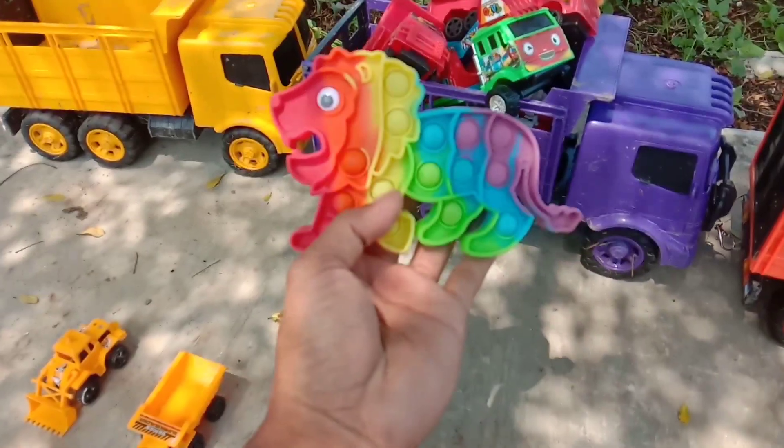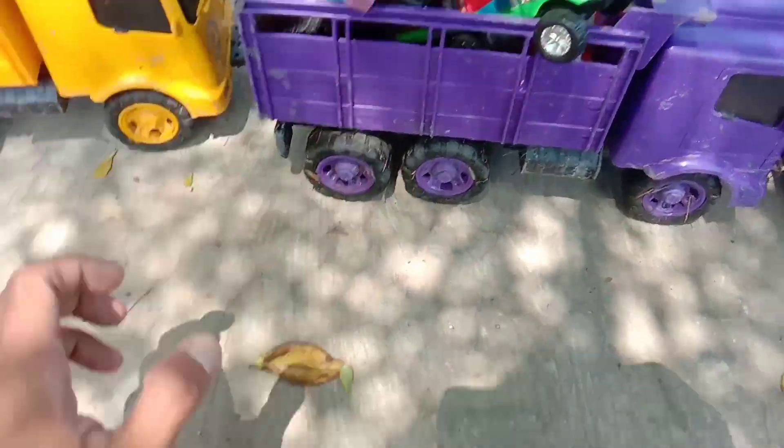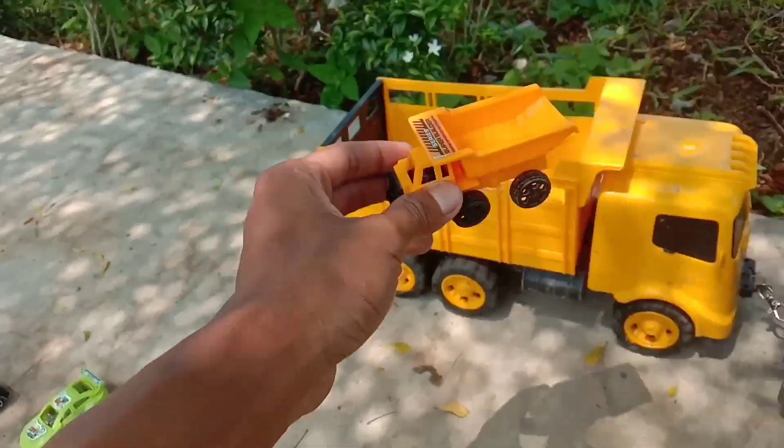Widiwadidaw. Di sini juga ada pop it singa, teman-teman. Wow, ini mobil dam truk, teman-teman. Warna kuning. Keren.